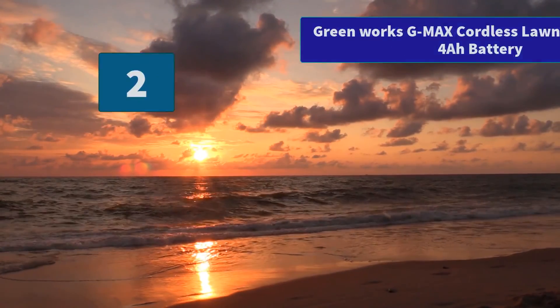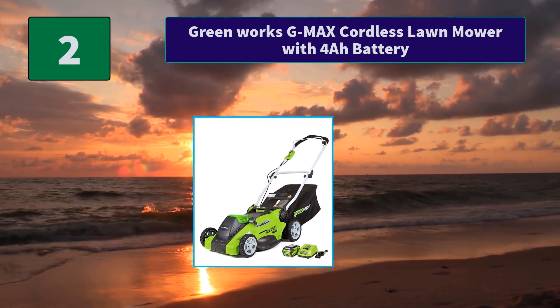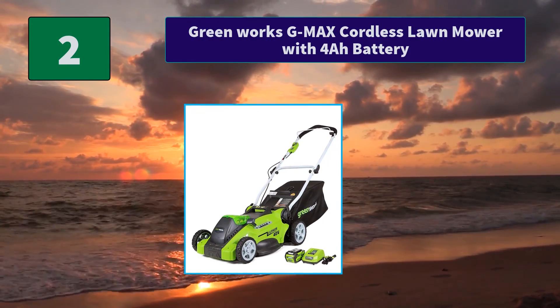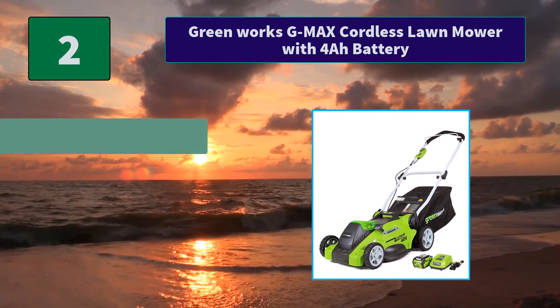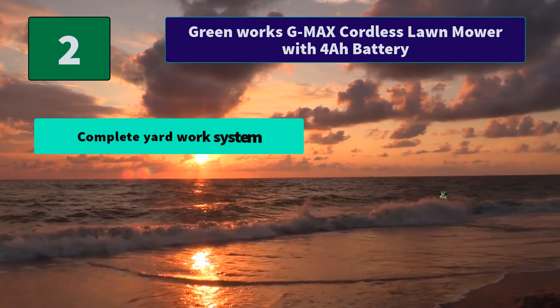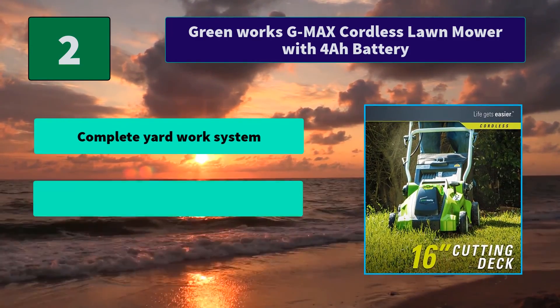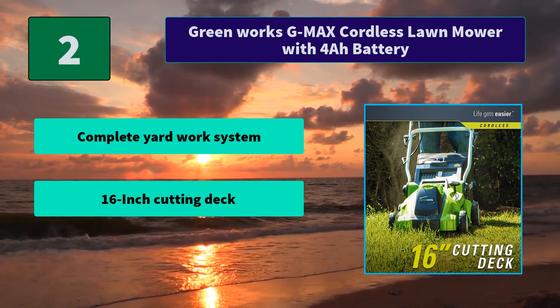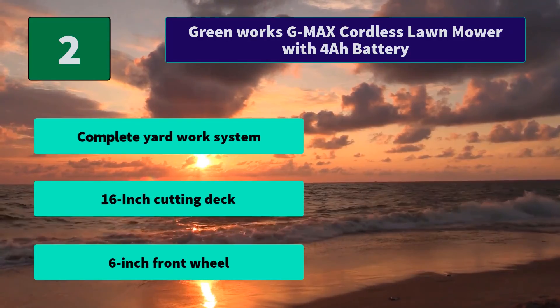Number 2: Greenworks G-Max Cordless Lawn Mower with 4Ah Battery. A simple push of the power button and you are ready to start cleaning your yard. The handle folds down easily when you are done for compact storage. Main features: Complete Yard Work System, 16-Inch Cutting Deck, 6-Inch Front Wheel.